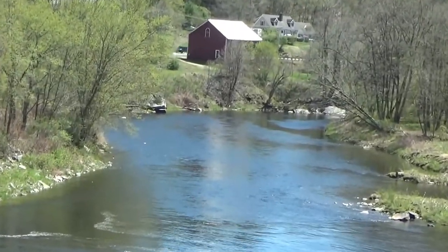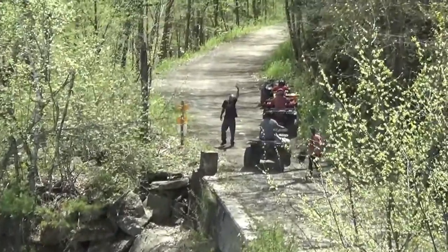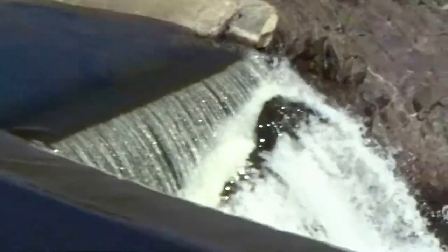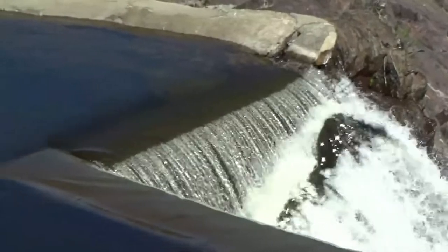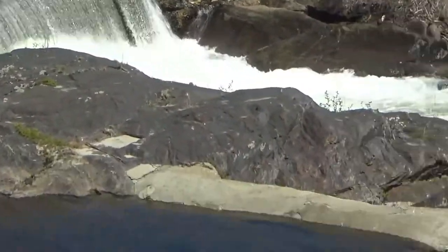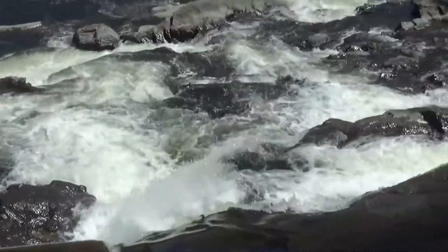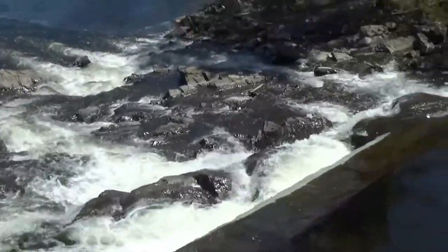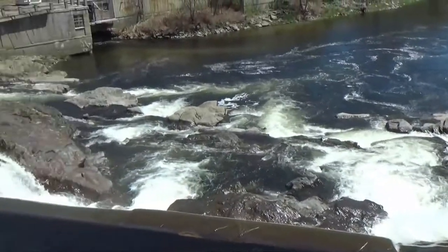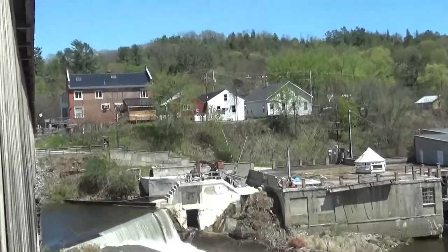I can see far down the river there. Got some four-wheelers there. So this is really a dam — there and there — and then here as it goes over the rocks it's more of a waterfall. The bridge is just right in the downtown area.